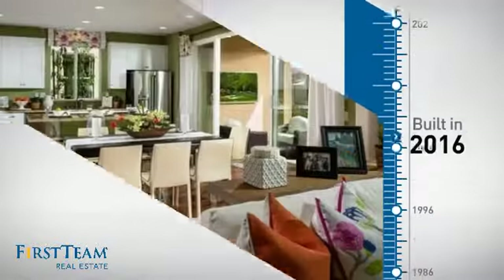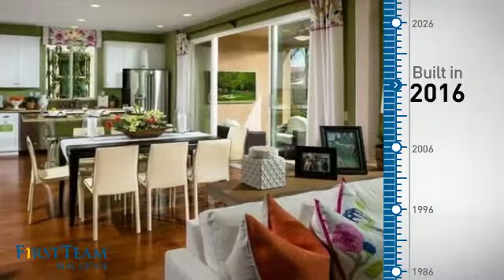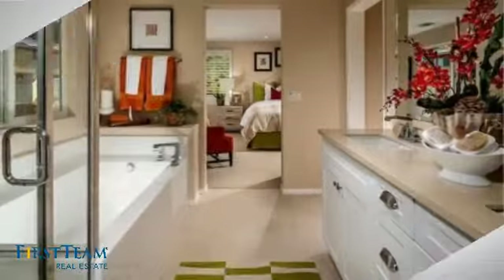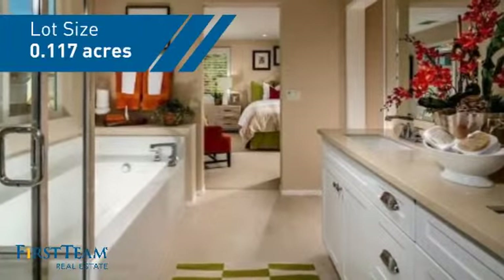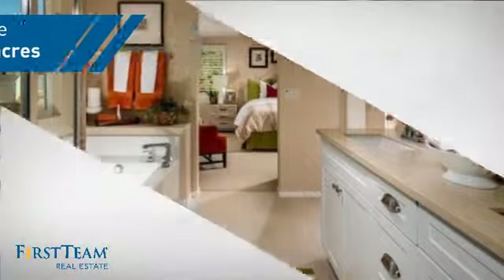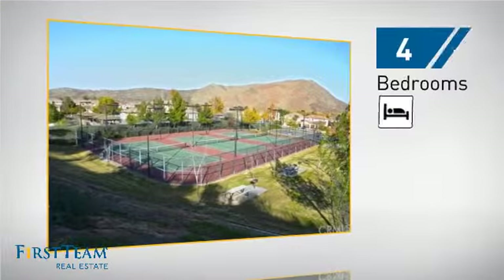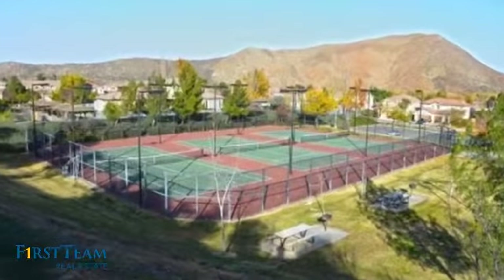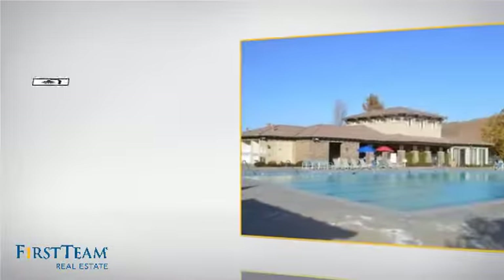This property was just built and features over 1,900 square feet of space, giving you a spacious layout to play host or kick back and relax after a long day. Inside you'll find four bedrooms so everyone has a private space to come home to, as well as three full bathrooms.